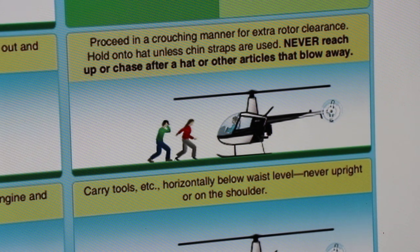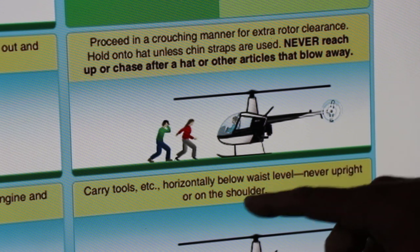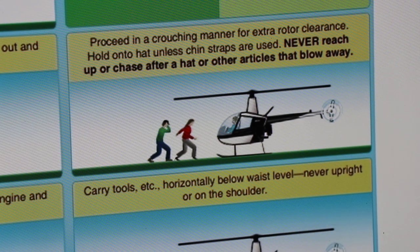If you're standing straight up, you will get hit by a rotor blade. Proceed in a crouching manner for extra rotor clearance. Hold on to a hat unless chin straps are used. Never reach up or chase after a hat or any other articles that are blown away, because you could end up running yourself right into the tail rotor or the main rotor.